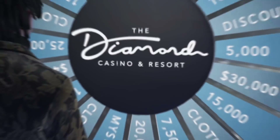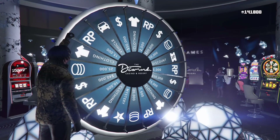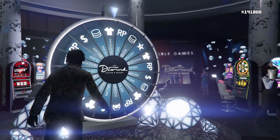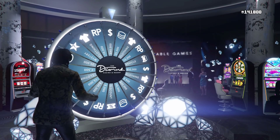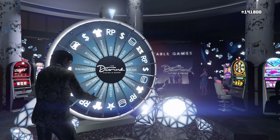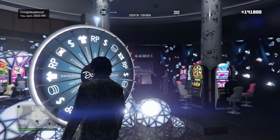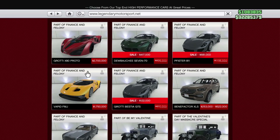I definitely recommend you go ahead and spin the wheel this week to try to win this podium vehicle. Unfortunately, today I spun the wheel and did not end up winning it — I got RP, which isn't too bad. If you have the casino wheel available to you, I recommend you spin it every day of the week for the opportunity to win this vehicle.